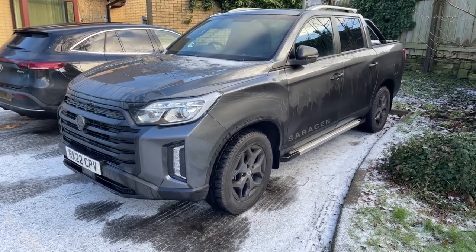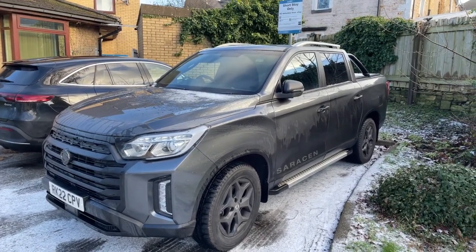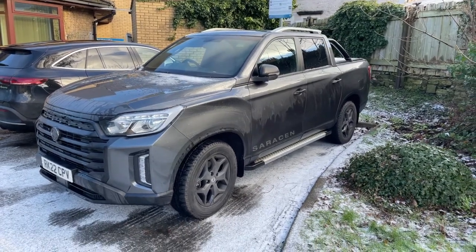It's an aggressive looking pickup, and it always has been. SsangYong have been doing this kind of thing for about 68 years — they've got the hang of 4x4s.